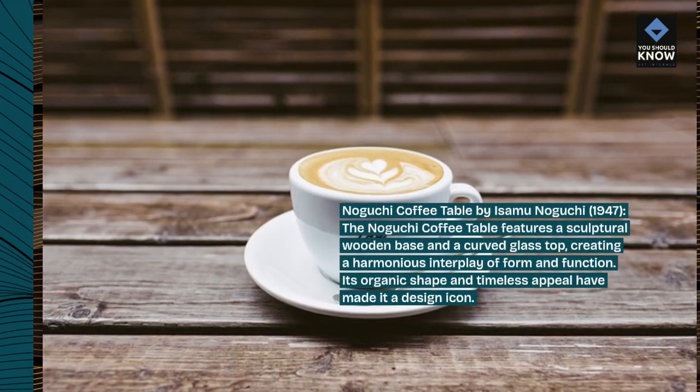LC2 and LC3 sofas by Le Corbusier, Pierre Jeanneret, and Charlotte Perriand, 1928. The LC2 and LC3 sofas are quintessential examples of modernist seating, featuring geometric frames and plush cushions. These iconic designs are celebrated for their comfort and style.